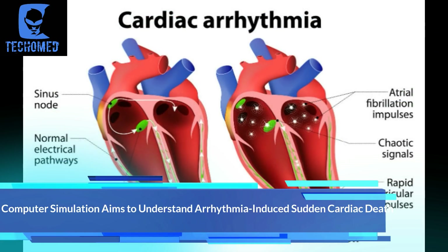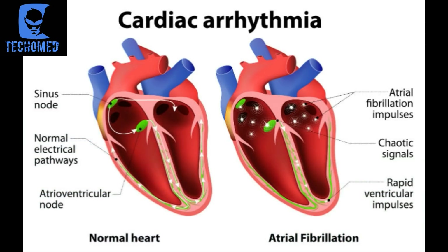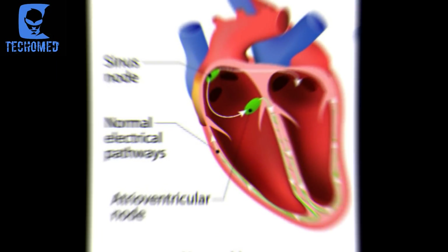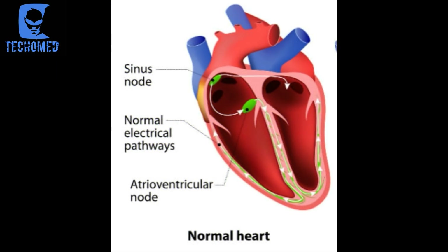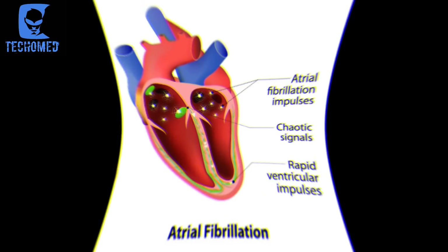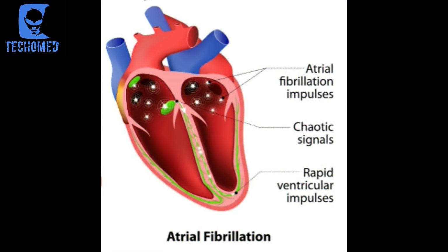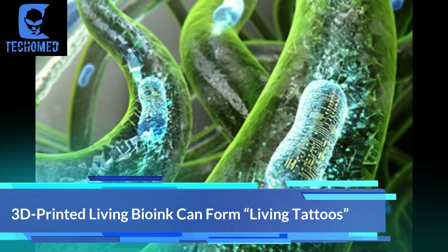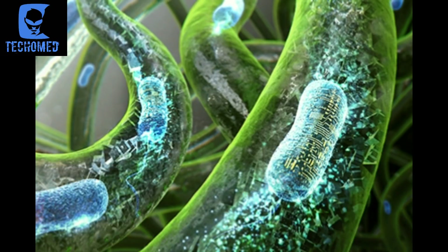The next update is about a computer simulation that aims to understand arrhythmia-induced sudden cardiac death. Sudden cardiac death resulting from an arrhythmia is a rare and difficult-to-study disorder. Researchers at Johns Hopkins University have developed a computer model of the heart, specifically mimicking what happens to it prior to and during sudden cardiac death. The biomolecular simulation is already pointing to drug targets that could serve as potential preventive measures for serious arrhythmias that cause sudden cardiac death.